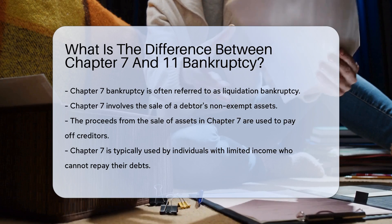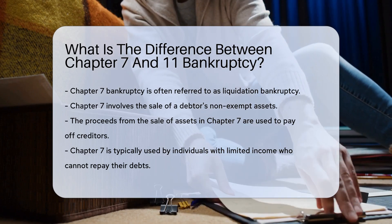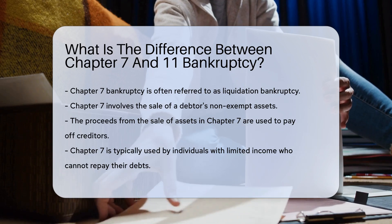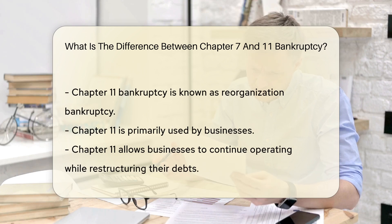Chapter 7 bankruptcy is often referred to as liquidation bankruptcy. This process involves the sale of a debtor's non-exempt assets. The proceeds from these sales are then used to pay off creditors. Chapter 7 is typically used by individuals who have limited income and cannot repay their debts.